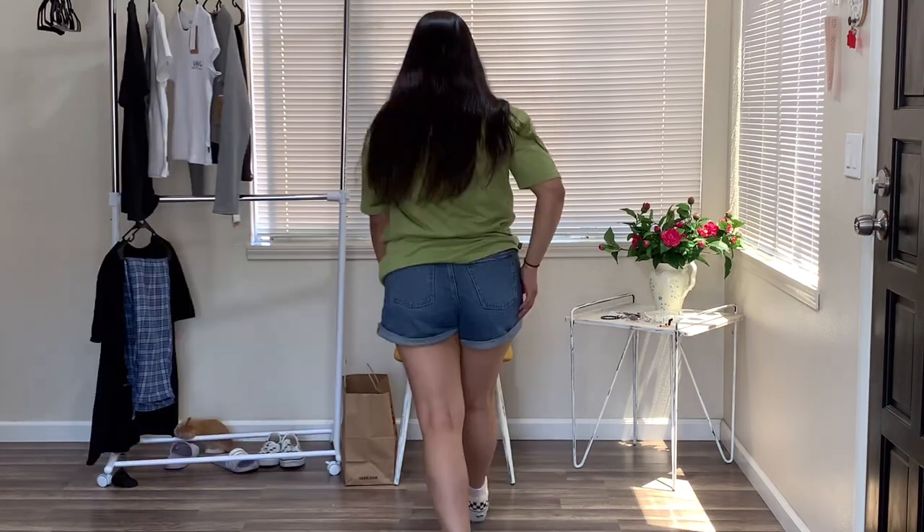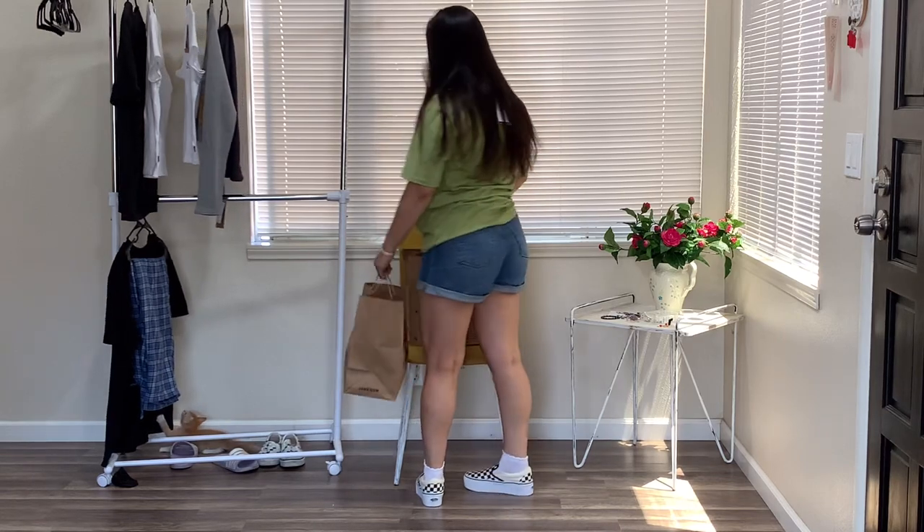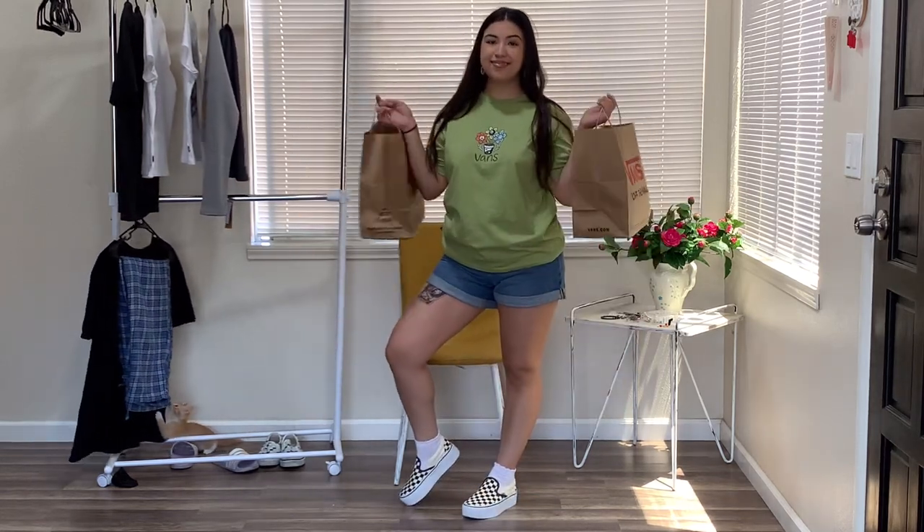Alright guys, this concludes our Vans haul. Thank you so much for watching, and I really hope you enjoyed. Big shout out to the women of Vans!